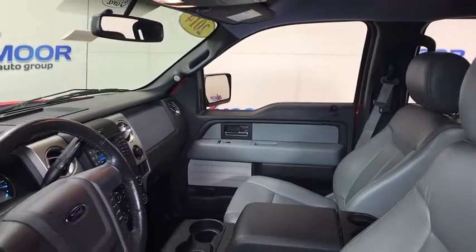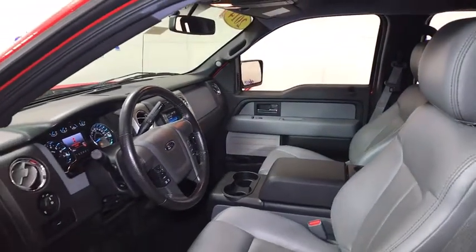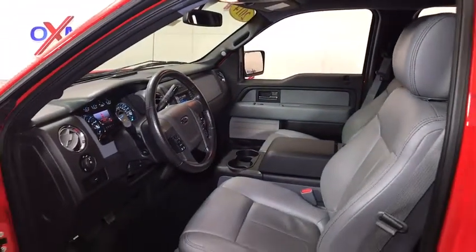Power windows, remote keyless entry, panic alarm, tachometer, leather, overhead console, front reading lamps, driver vanity mirror.